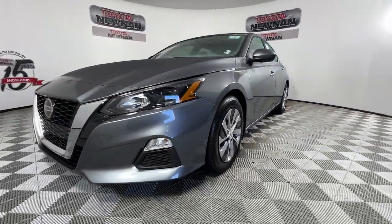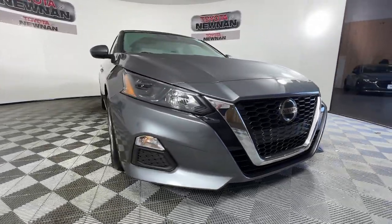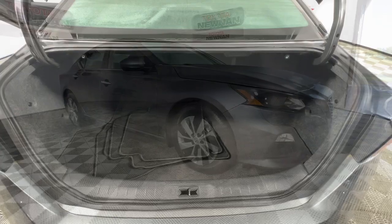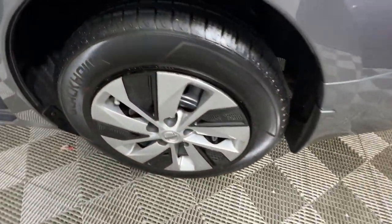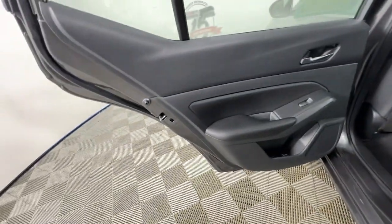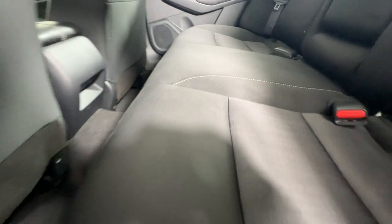These are just some of the great options this vehicle comes with: keyless entry, steering wheel audio controls, alarm, electronic stability control, traction control, intermittent wipers, variable speed intermittent wipers, tire pressure monitoring system, passenger vanity mirror, and floor mats.